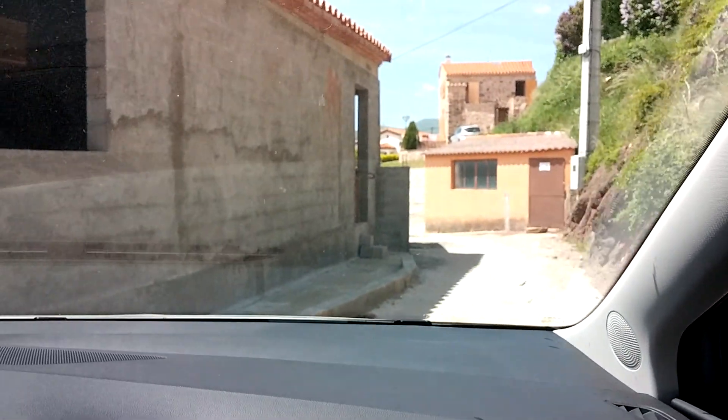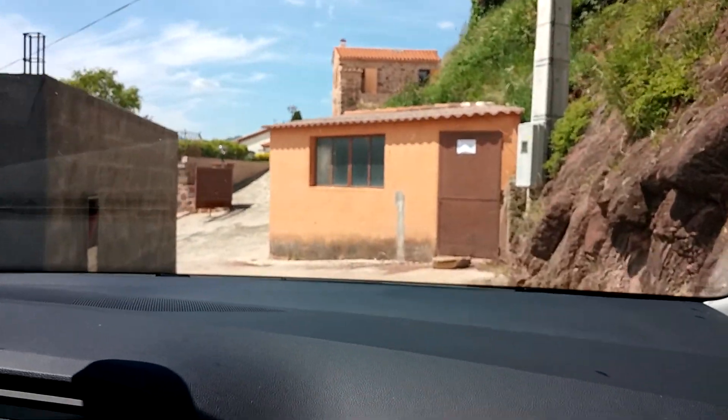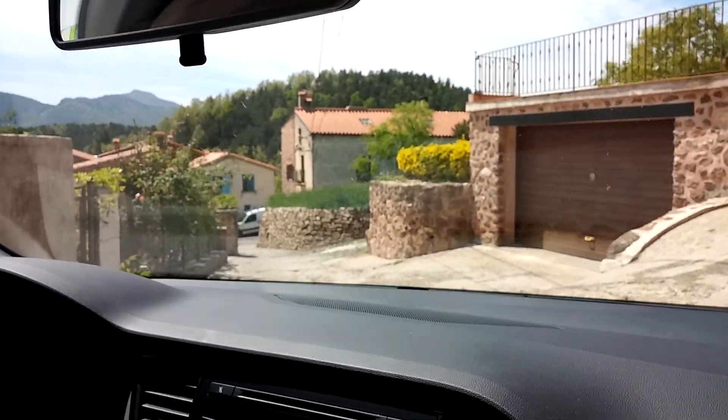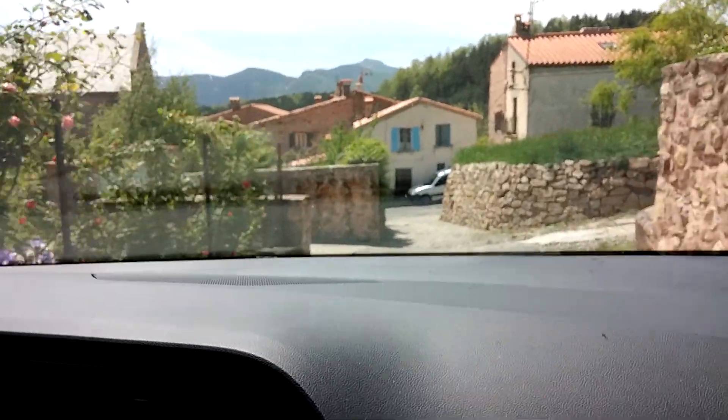We're driving from our little Maisonnette in the village of Coustouge, where we've done a home exchange. We're driving down towards the village and planning to make a little day trip to some other towns and villages in this area, namely Saint-Laurent.